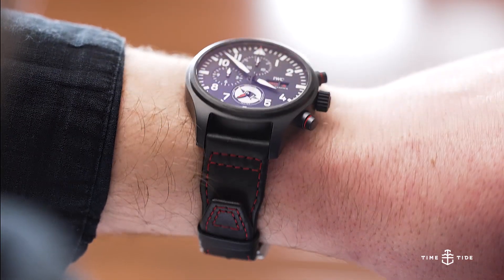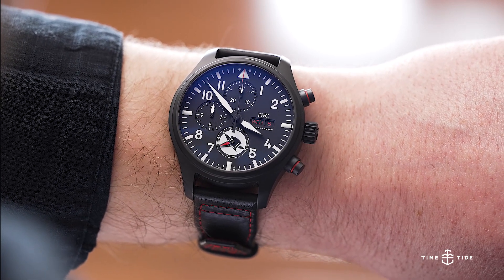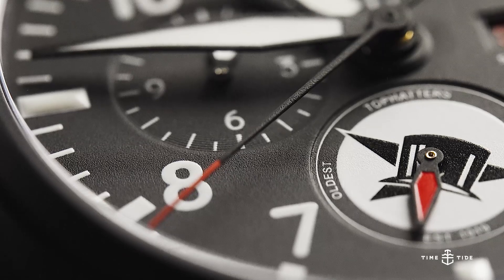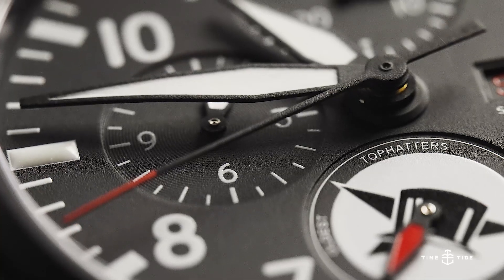The United States Navy is full of stories, and the primary theme within all of them is the bond that one has with one squadron. These pilots are joined under a single emblem, each with their own unique identity. And that is what IWC have captured in each of these new Pilot's Watch chronograph editions.